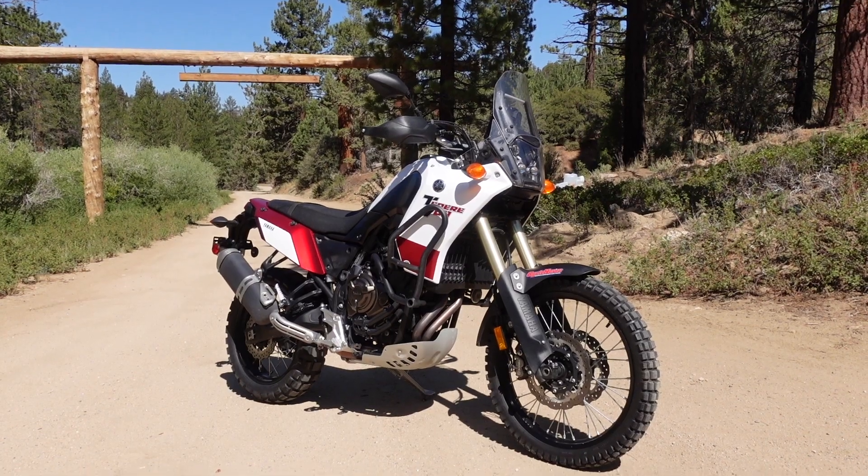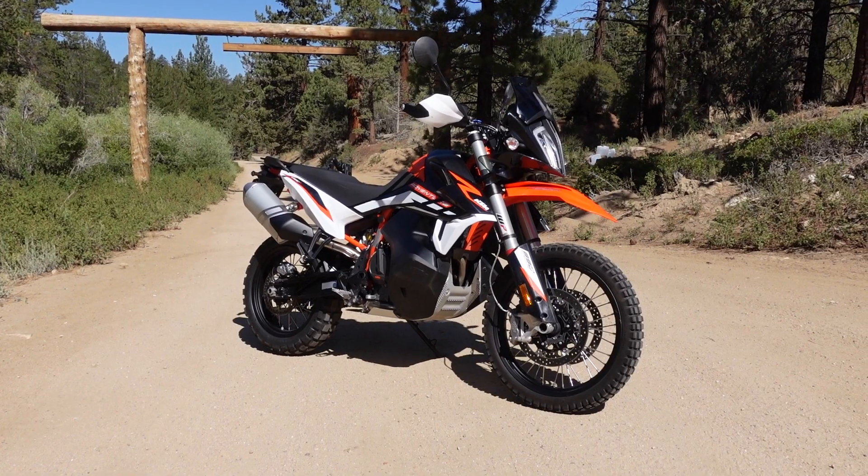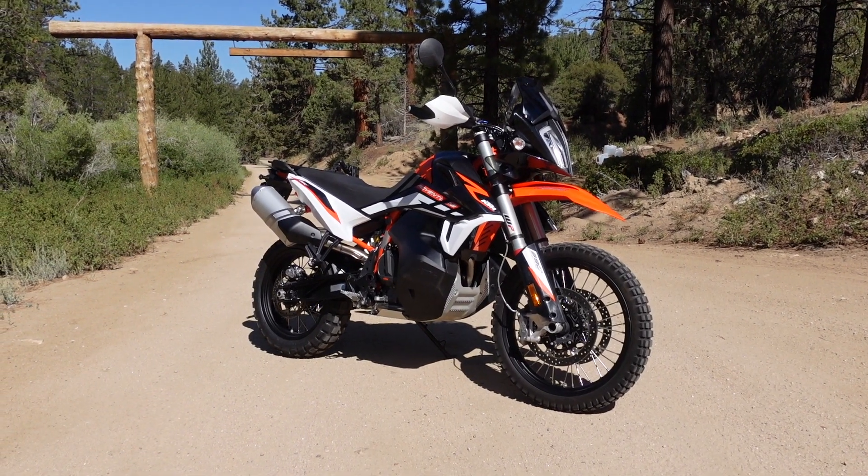It starts with cost: $9,999 for the Yamaha versus $14,199 base price for the KTM. Once you add a quick shifter, rally mode, and other desired features, you're looking at $15,000 for the KTM. That's a 50% price difference straight off the bat, which is pretty significant when you're talking about bikes in the $10,000–$15,000 range.